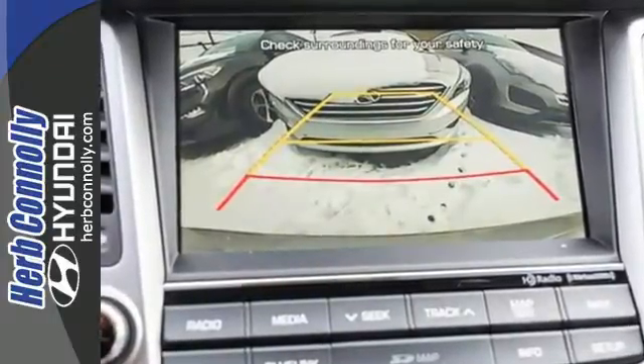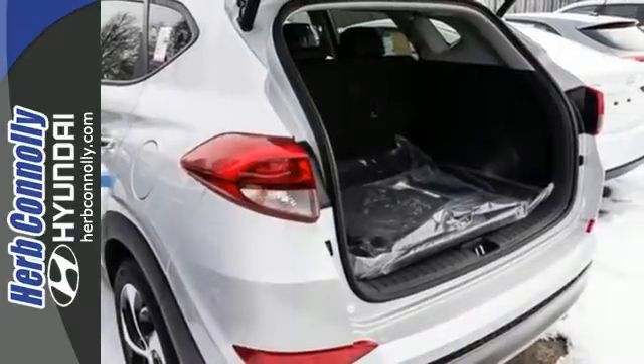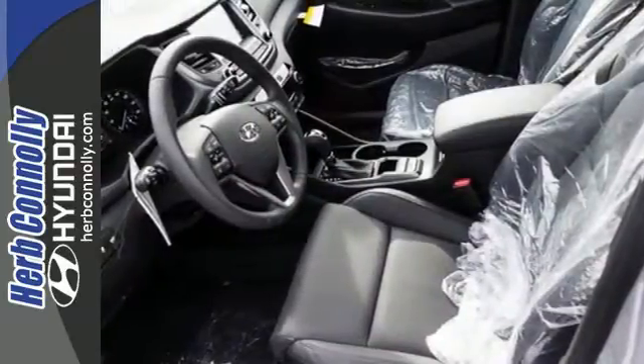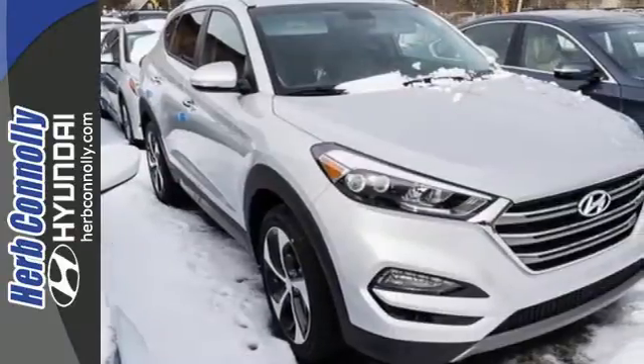The refined and spacious interior belie its market segment of compact crossover SUV. Minimize your backward roll when parked on an incline with hill start assist control, and use the rear view camera to easily fit into a tricky parking space. It also conveniently comes with touchscreen audio, Bluetooth, and rear reclining seat backs.